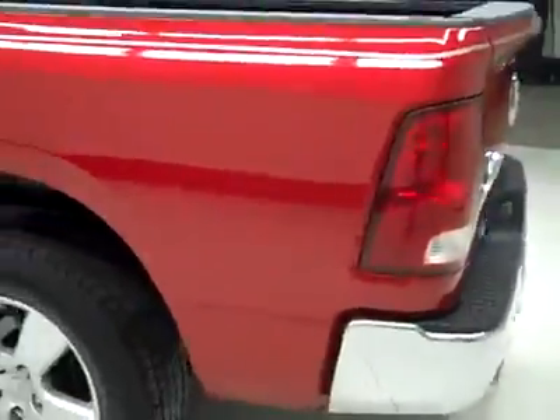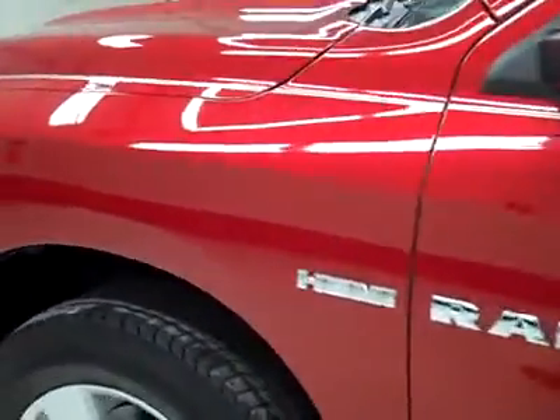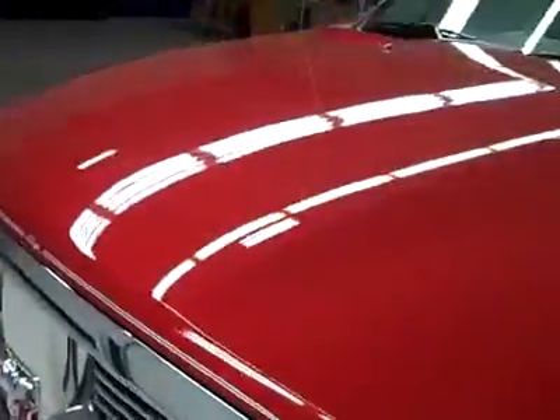Down this side, again very clean, shiny paint, no dents, dings, or scratches here either. Hood looks great too. Body's in excellent condition. Let's take a look at the interior.